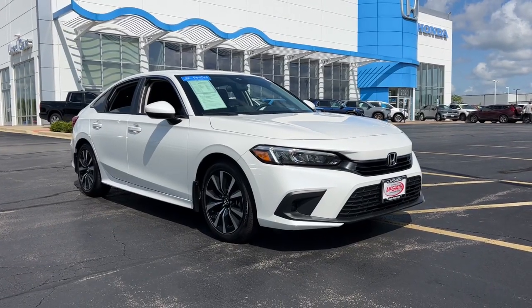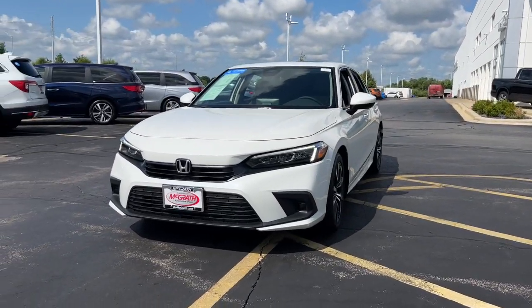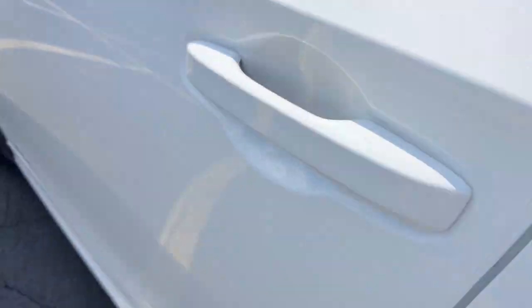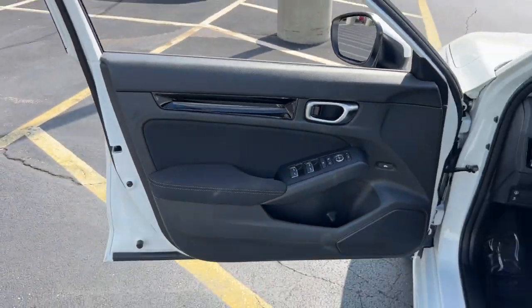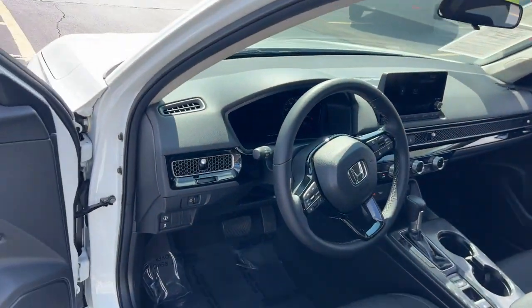You will be amazed by this 2024 Honda Civic with less than 10,000 miles on the odometer. This vehicle stands out from the rest. You look smart and sporty in the Civic sedan — it packs sophisticated style, impressive fuel efficiency, powerful performance, and advanced safety and connectivity technology. Best of all, it's simply a joy to drive.